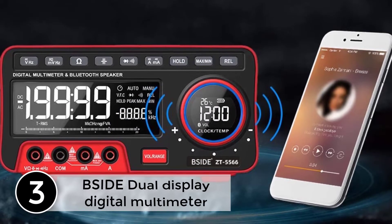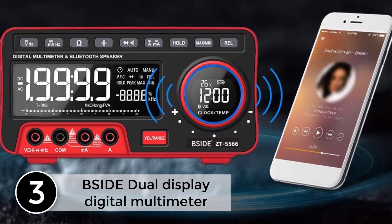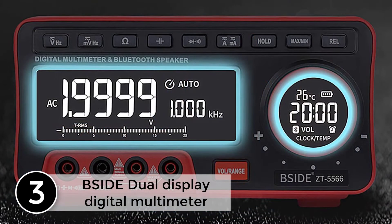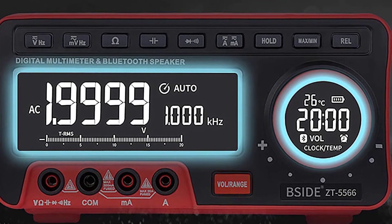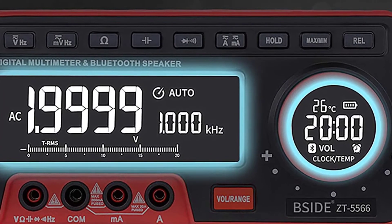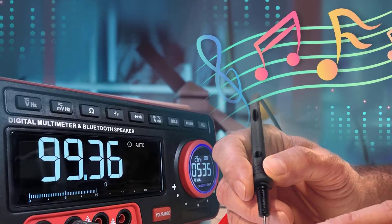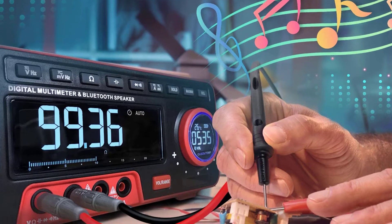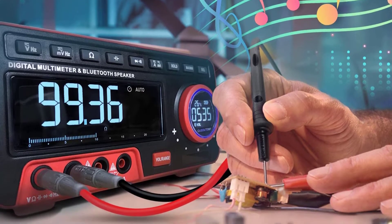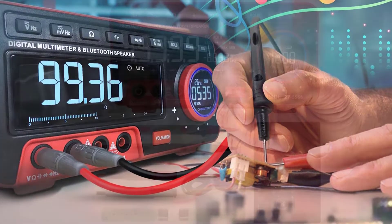At number 3, the B-SIDE Dual Display Digital Multimeter. One of my favorite wireless digital multimeters, it features an integrated speaker for enjoying your favorite music while troubleshooting and repairing electronics — after all, fixing equipment doesn't have to be boring. The B-SIDE Dual Display Digital Multimeter is compact and won't take much space on your working table. Besides, it's wireless, adding to the tidiness of your working area.